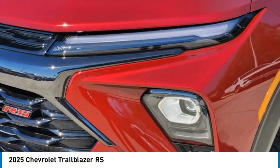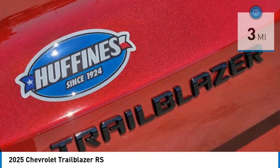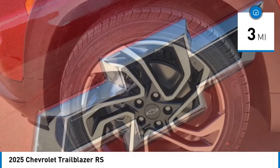Safety, comfort, features, and style are all found in abundance with the Trailblazer. This vehicle has less than 100 miles. Here are some of this vehicle's great options.